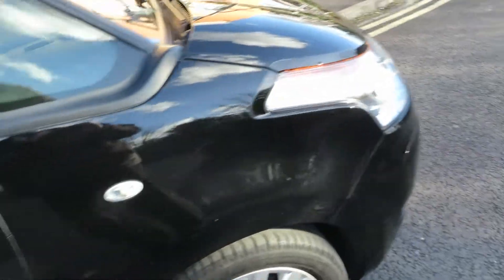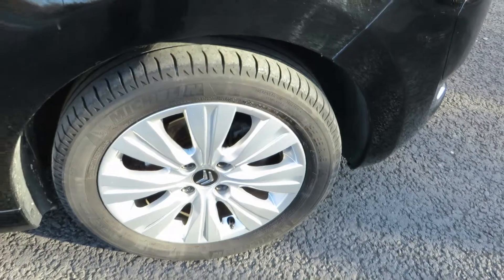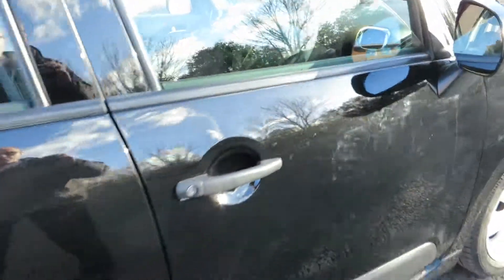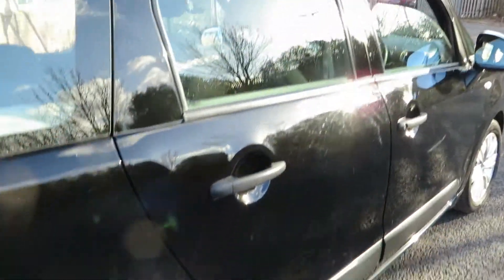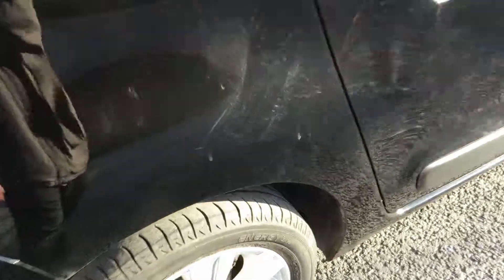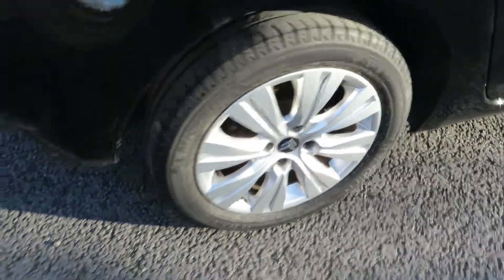The front just needs a light bit of machine polishing. We've got forming on that front tyre and the alloy is in good order. As we look down the side of the car, just some light machine polishing to do, nothing more than that. The rear door is fine, no problem at all, and the rear wing just needs some light polishing around the arch. We've got forming on that tyre and that alloy is in good order.